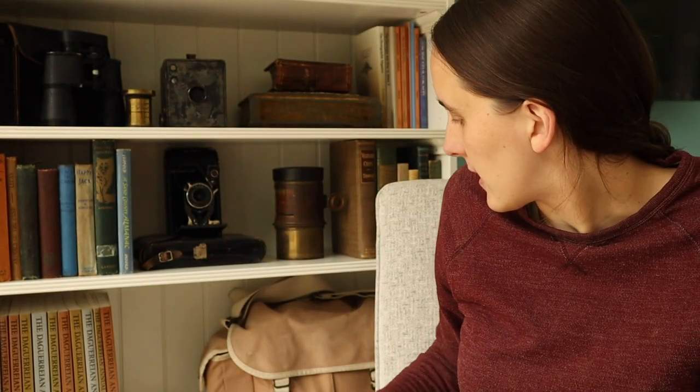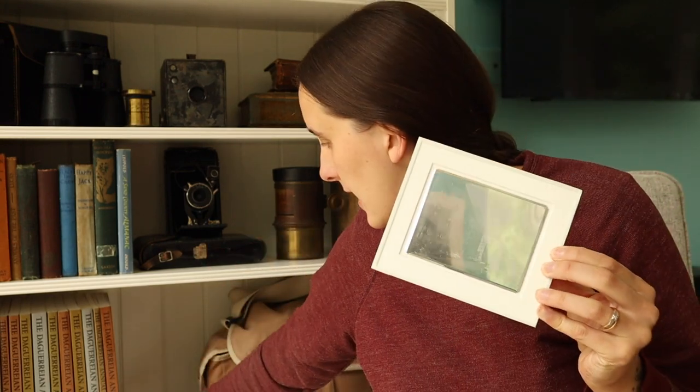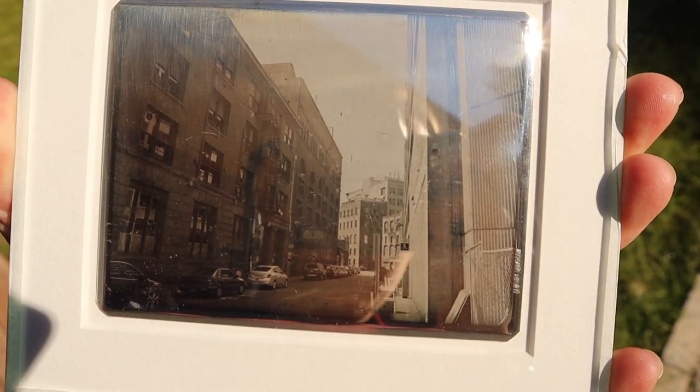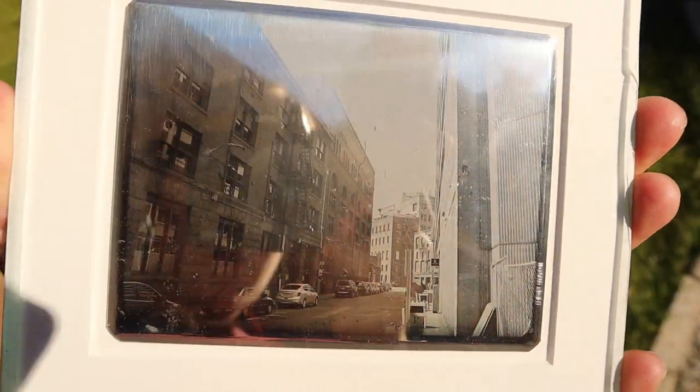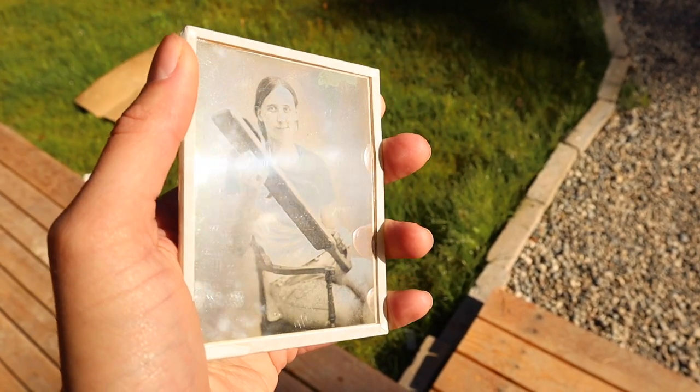I also have a couple of daguerreotypes that I shot myself — one is a street view of downtown Seattle, and one is a self-portrait where I'm holding the paddles used for polishing the plates. Daguerreotypes always come in a case like this; they're extremely fragile. The surface is very delicate — if you touch it with your fingers, you can brush the image away. They do always have a cover glass on them, which protects them.